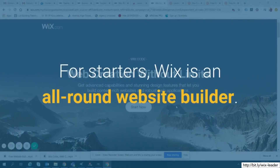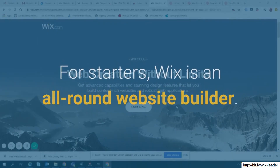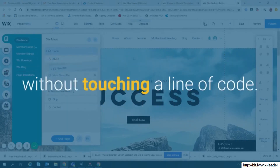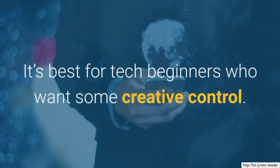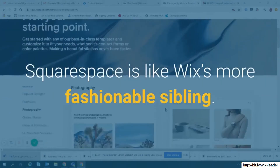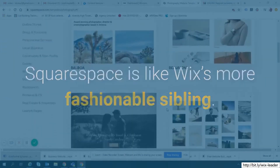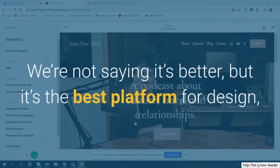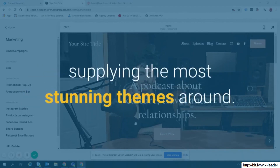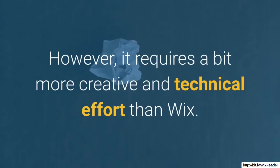Wix is an all-round website builder. It uses drag-and-drop design to help you personalize your site with ease, without touching a line of code. It's best for tech beginners who want some creative control. Squarespace is like Wix's more fashionable sibling — it's the best platform for design, supplying the most stunning themes around. However, it requires a bit more creative and technical effort than Wix.